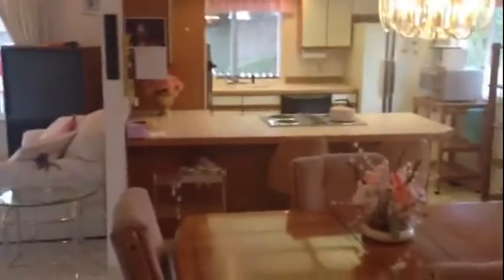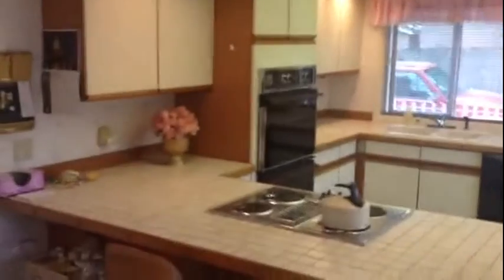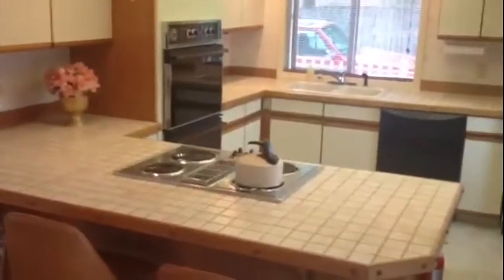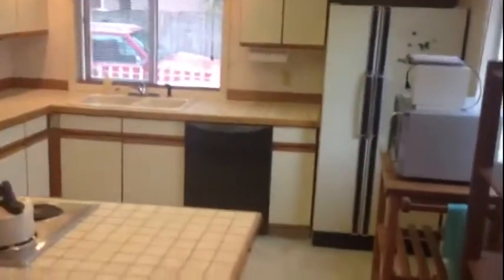The home has a ceramic tile roof on it — obviously not something you usually see in a manufactured home. There are beautiful cabinets and countertops, all tile, European style. You have a Jenn-Air cooktop there along with a double oven, dishwasher, and fridge.